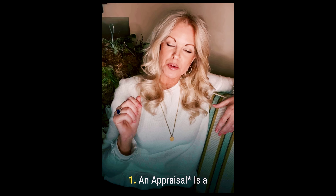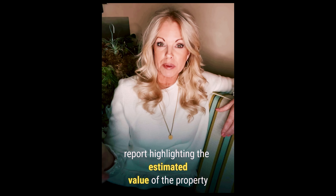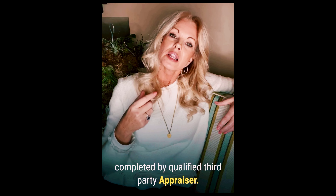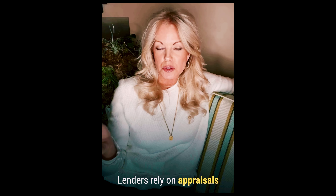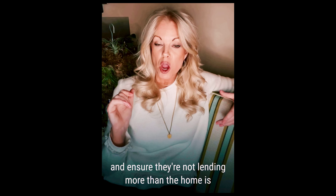Number one, an appraisal. An appraisal is a report highlighting the estimated value of a property completed by a qualified third-party appraiser. Lenders rely on appraisals to validate a home's value and ensure they're not lending more than a home is worth.